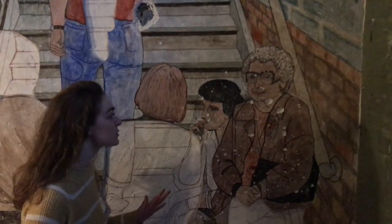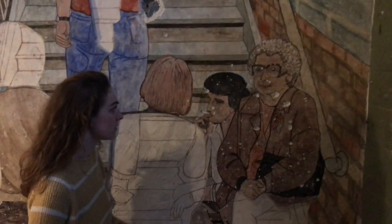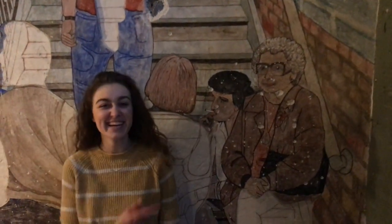Excuse me sir, there's no smoking in here! Just kidding! That's a painting!